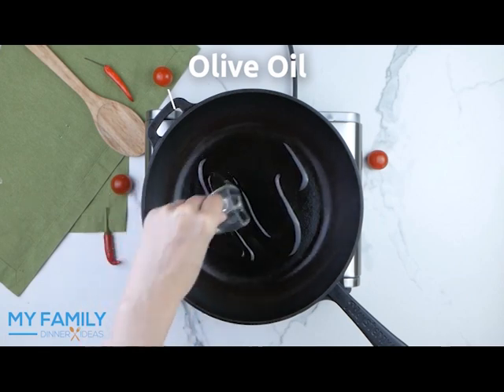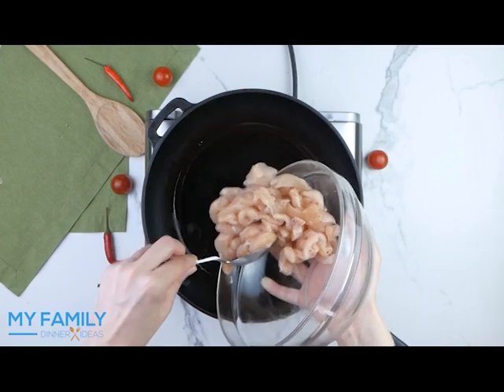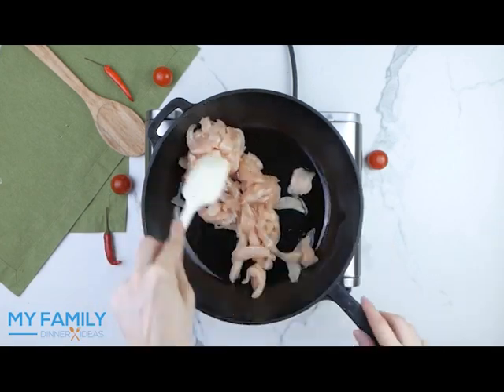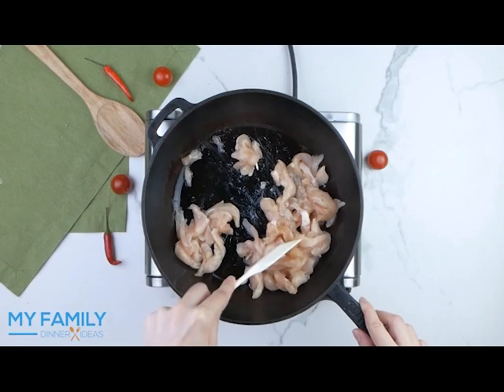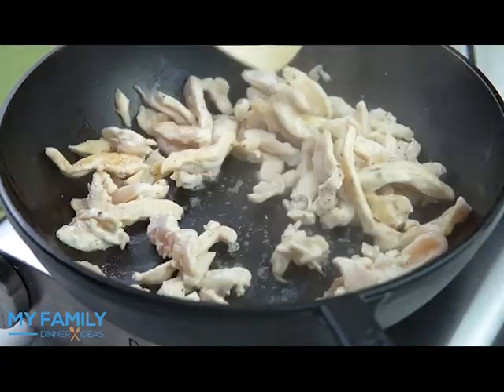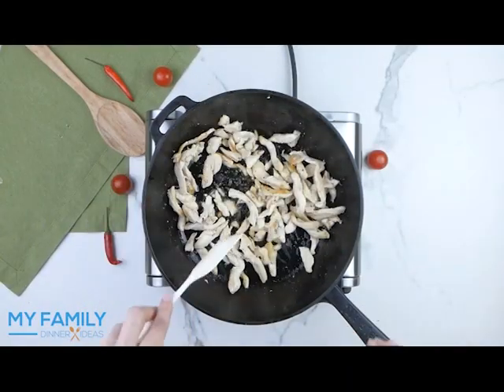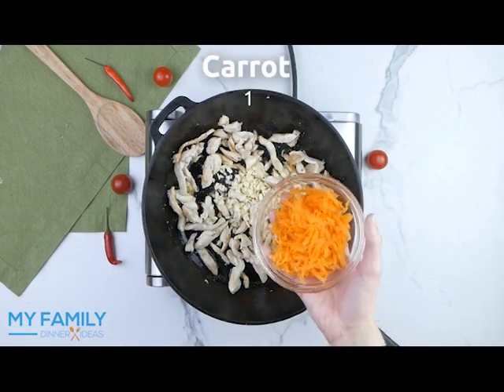Add your chicken and stir-fry until cooked. Then add three cloves of garlic and one carrot.